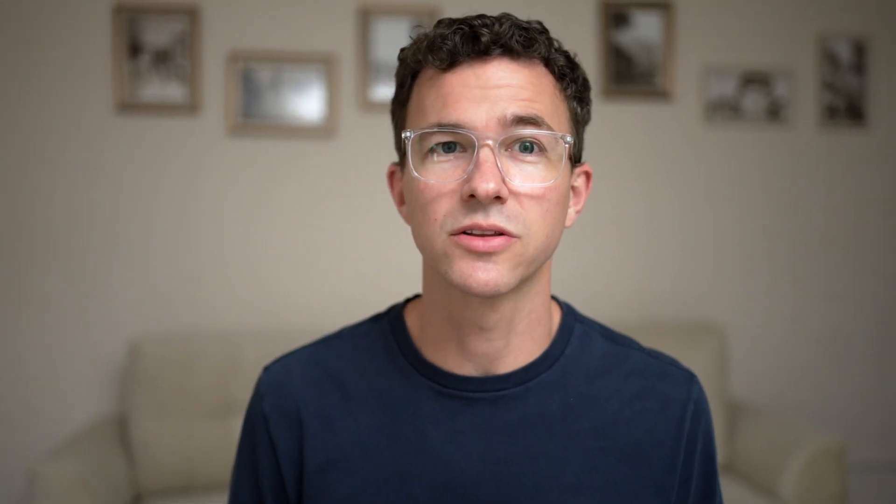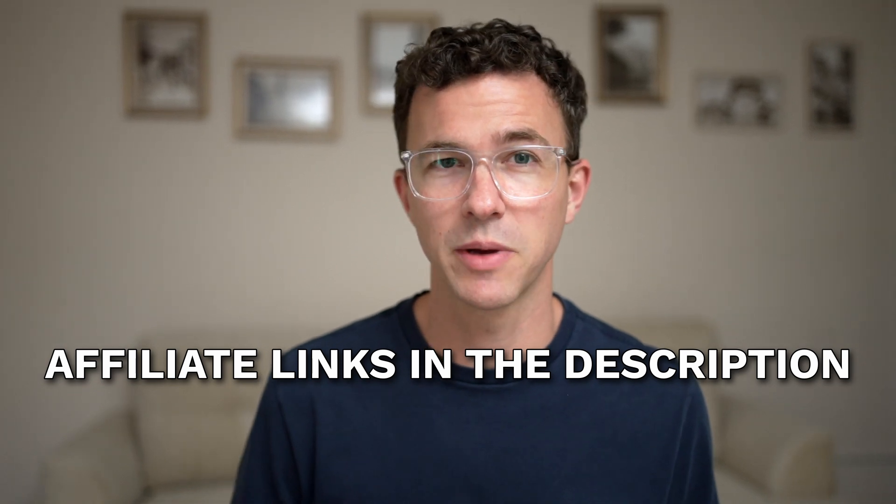If you'd like to support our channel, there are affiliate links to the website builders mentioned in this video down below. If you click and make a purchase, we might earn a commission at no cost to you.